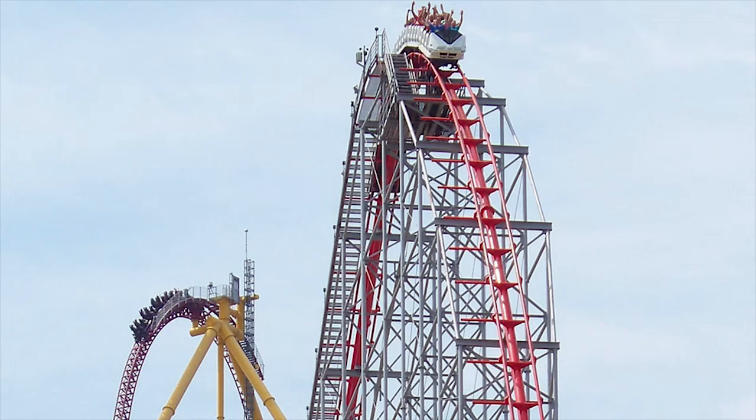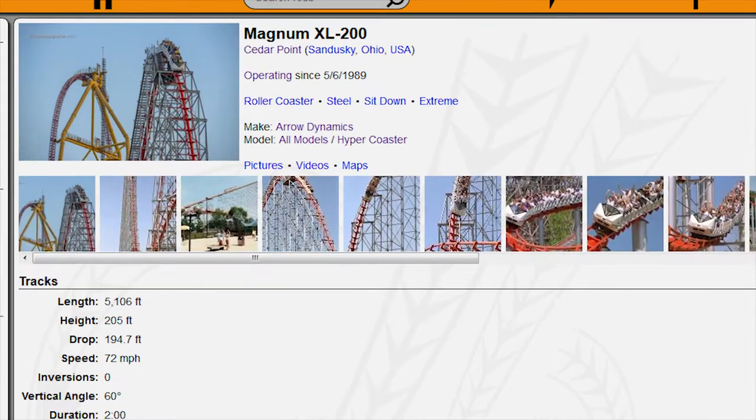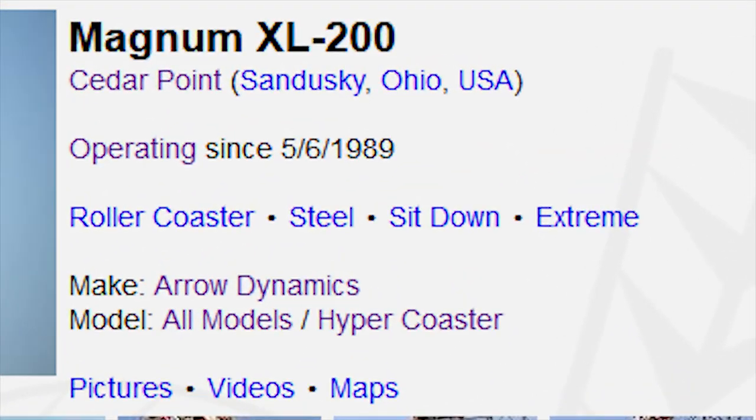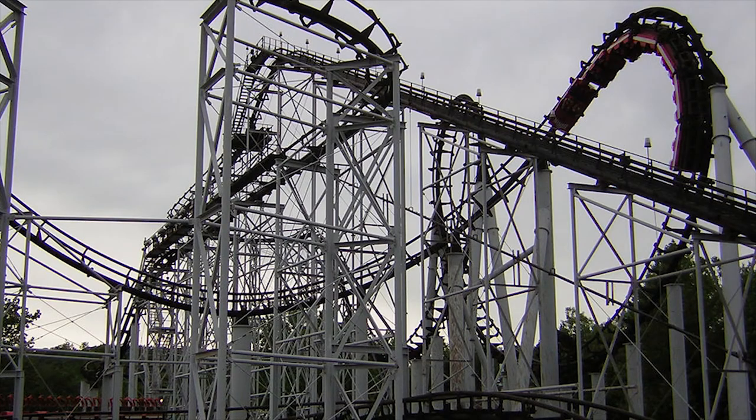If the coaster you're looking at passes all of these tests, then search the roller coaster's name on the Roller Coaster Database, or RCDB for short. This site will give you all the information you could ever need on nearly every roller coaster in the world. I will always recommend using RCDB if you're confused, as there are some very confusing roller coasters out there.